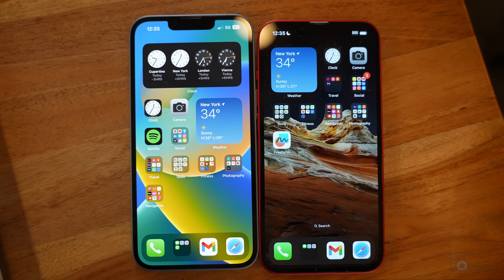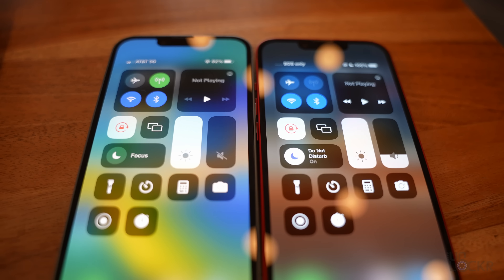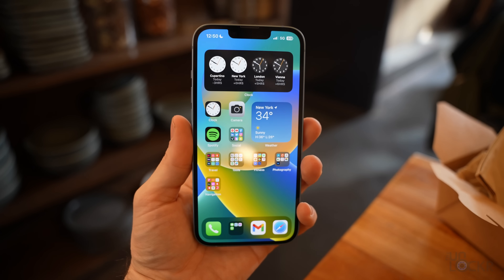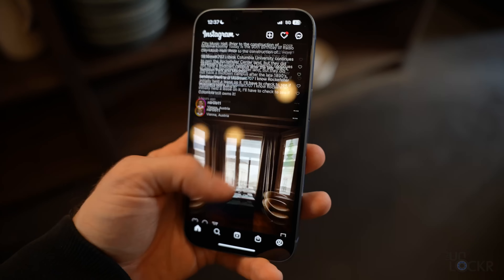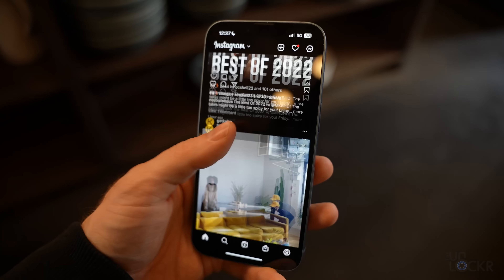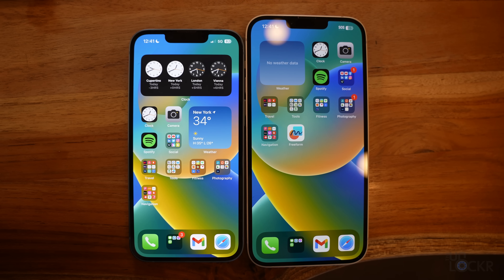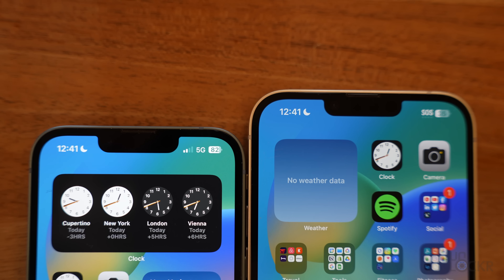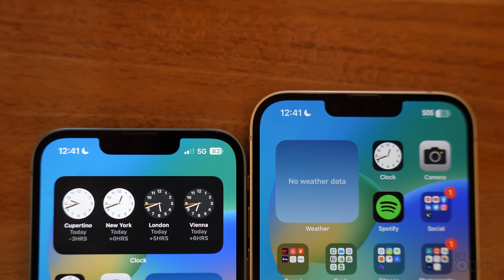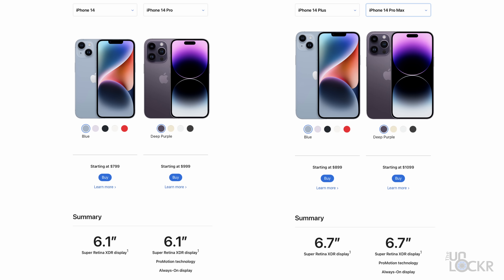As far as the display is concerned, we have 800 nits max brightness and 1,200 for HDR — same as last year. That peak brightness only hits whenever you're in direct sunlight, and the screen is plenty bright for me to see outside in direct sunlight. The screen is also a 60-hertz panel compared to the 120-hertz of the Pro models — same as last year. One difference for the lineup is that there is now a Plus model, which is the same screen size as the Pro Max and has the same specs as this phone. That Plus now replaces the Mini, which they are apparently no longer going to be selling.